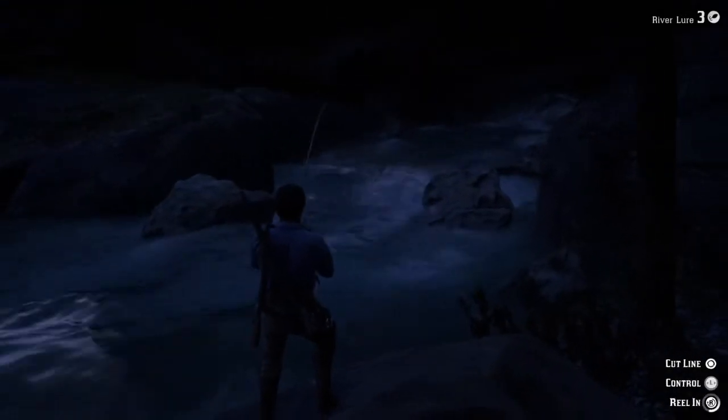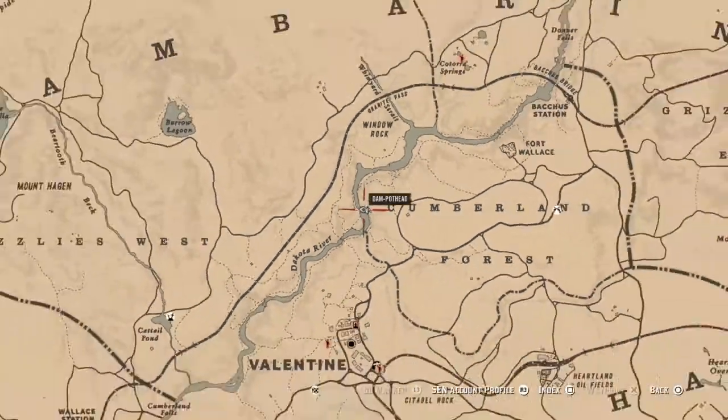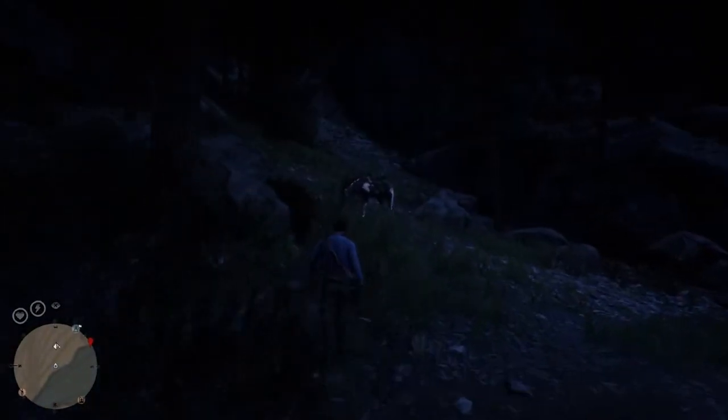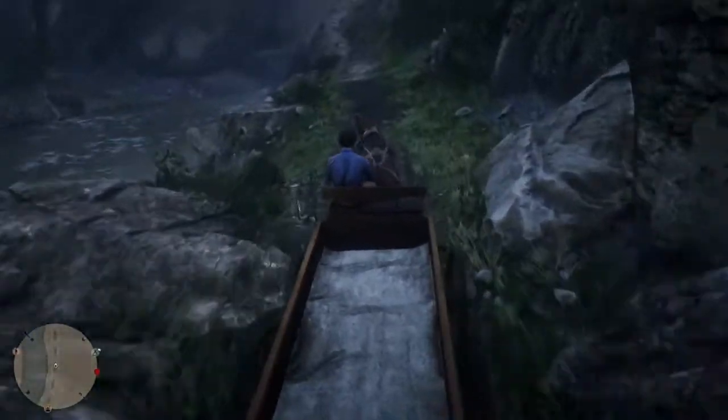They come in fairly quick here. You can just use a river lure — nothing fancy. If you're new coming onto PC this works just as well for you. Just use a little bit of gold. I highly suggest getting a fishing rod and making some easy money doing some fishing — it's also quite relaxing.